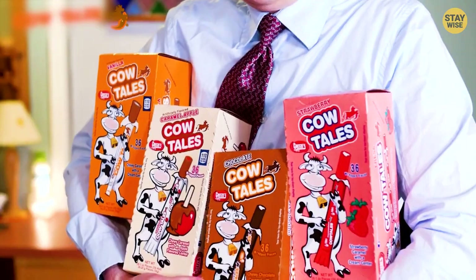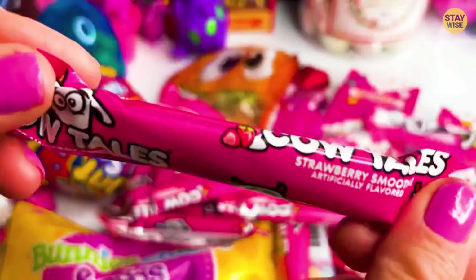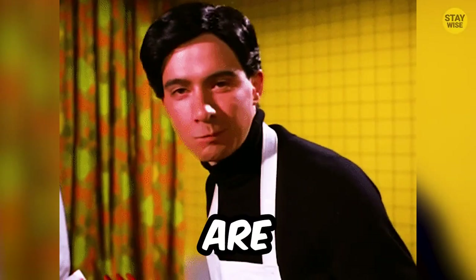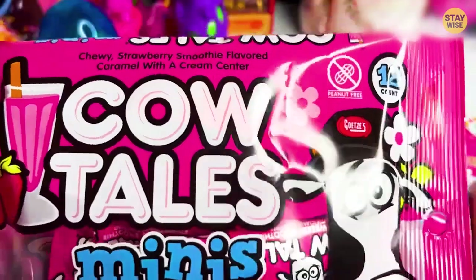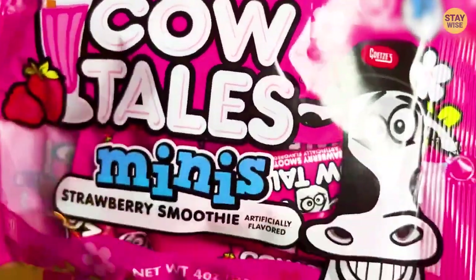They come in a variety of flavors. Apart from the cylindrical cow tail, there are also mini candies — those ones are quite tasty. You could even get a mouthful of these candies. If you feel the urge to buy it every time you see it, it's most likely because of the attractive packaging.